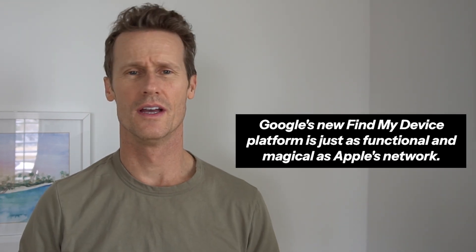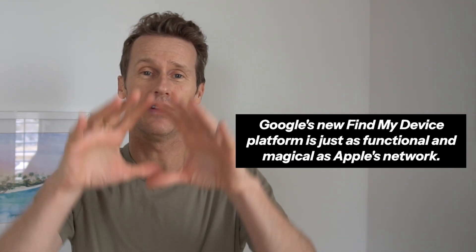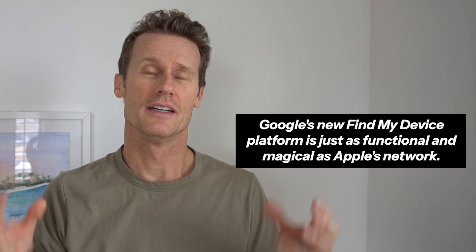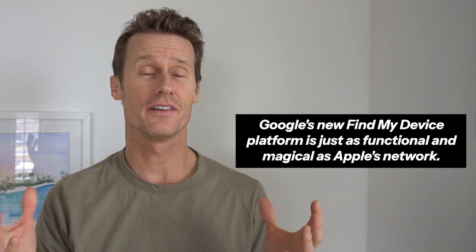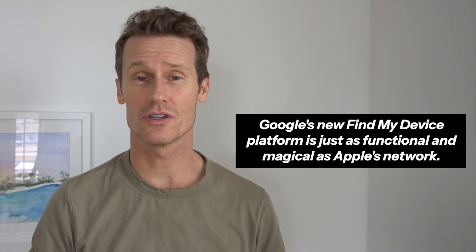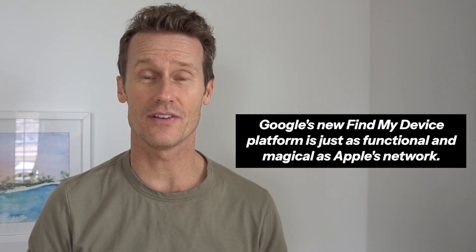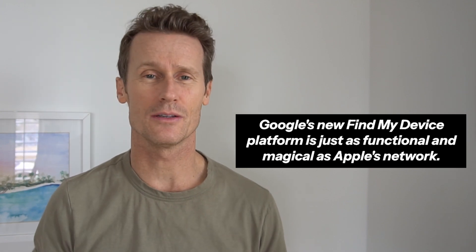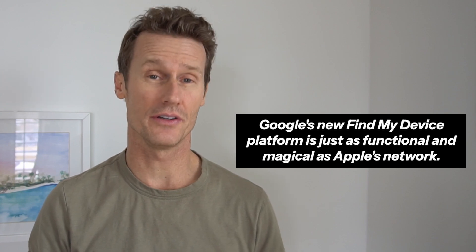Just this year, 2024, Google introduced the Find My Device platform, which is similar to Apple where they've networked all the Android phones together and now have the option to get within inches precise location using other technology they've built in to show you where your objects are. There isn't a standard device like an Apple AirTag yet, or a standard little object that you put on your thing, so in this video I'm going to explain a few of your alternatives.